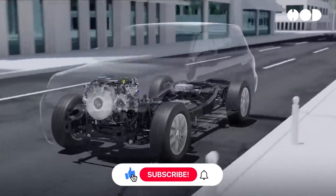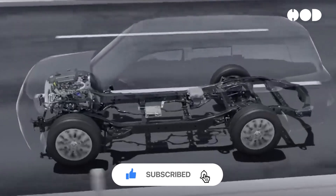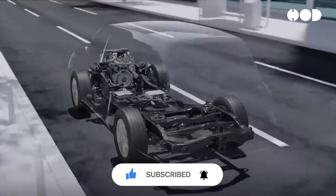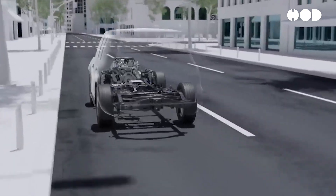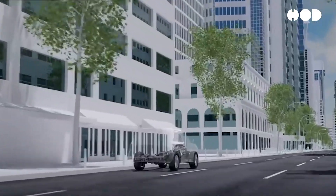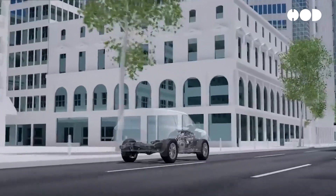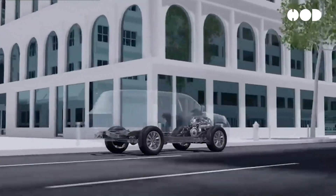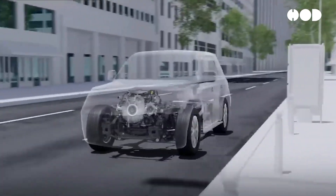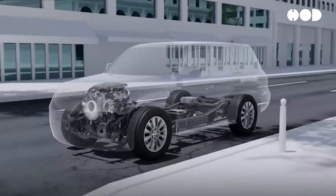While 48-volt systems offer numerous benefits, they are not without challenges. The integration of 48-volt systems adds some complexity and cost to vehicle design. The addition of a second battery and other components increases vehicle weight, potentially impacting fuel efficiency. Managing two electrical systems may also increase complexity in vehicle maintenance, though it is generally manageable.